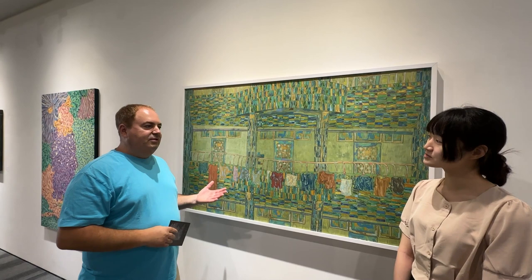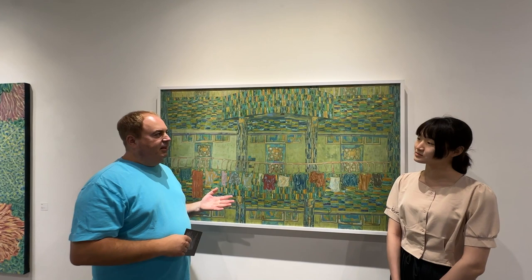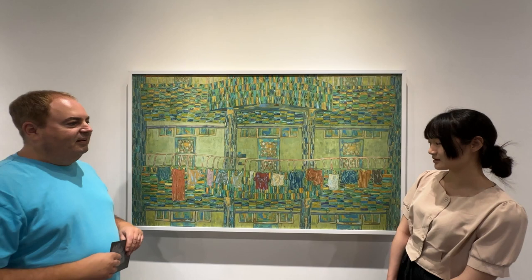This one I think is my favorite and it reminds me a little bit of a Van Gogh painting.